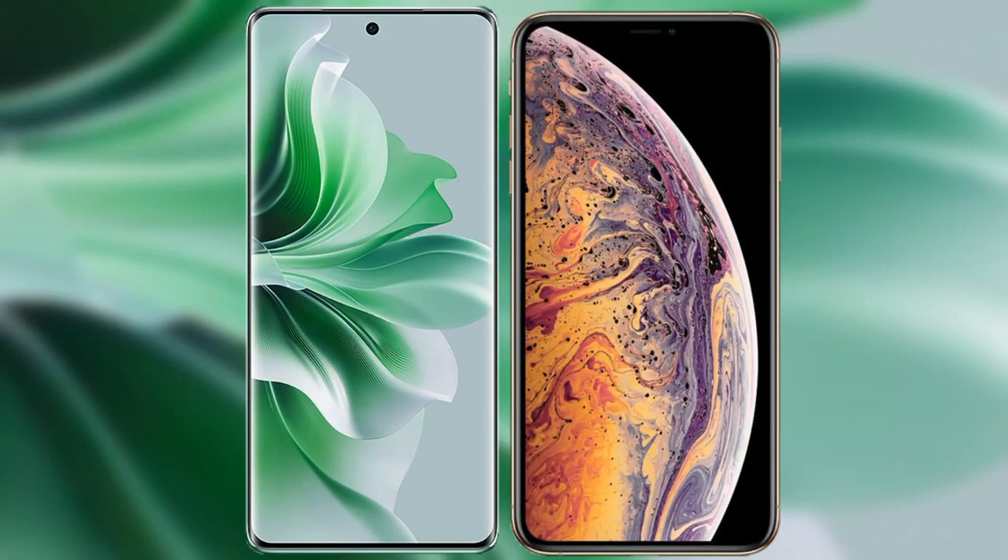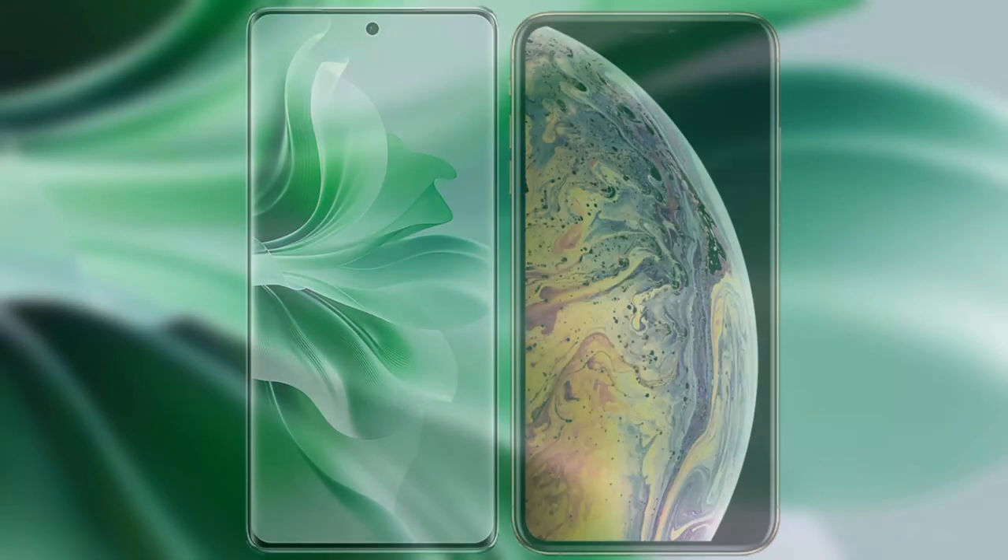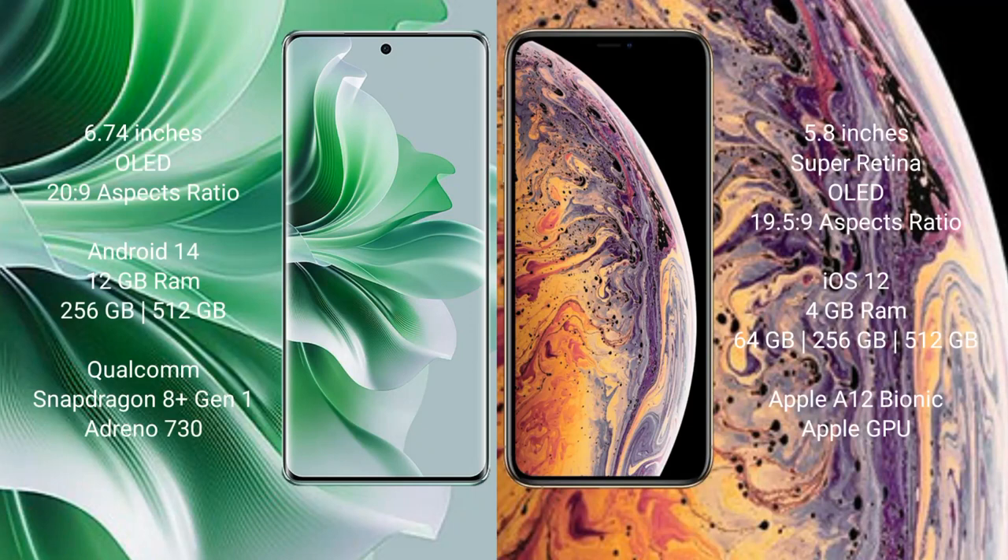I will compare the new OPPO Reno 11 Pro with iPhone XS. OPPO Reno 11 Pro comes with a 6.74-inch OLED display and aspect ratio 20:9. iPhone XS comes with a 5.8-inch Super Retina OLED display and aspect ratio 19.5:9.